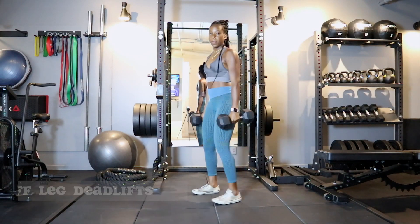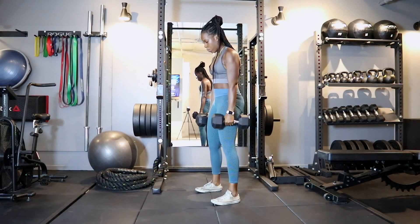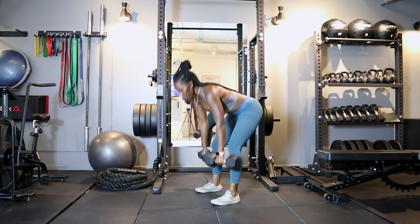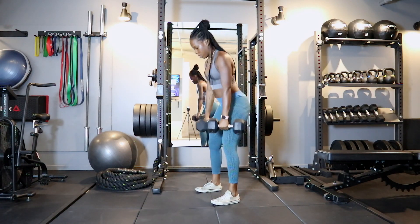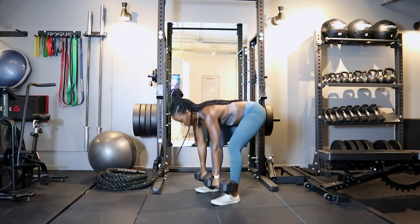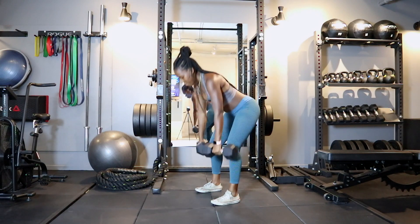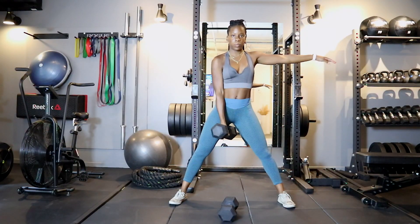Next I went straight into stiff-leg deadlifts — I love this exercise. It's a great compound movement that works your quads, hamstrings, and glutes. I have two 25-pound dumbbells, knees slightly bent, and I draw a line with the dumbbells along my shins as I hinge down. As I come up I squeeze my glutes at the top — super important to keep them engaged. I aim for 12 to 15 reps, always keeping the back straight and spine neutral, no curve in the thoracic or lumbar spine. Feet planted shoulder-width apart. Three sets total.